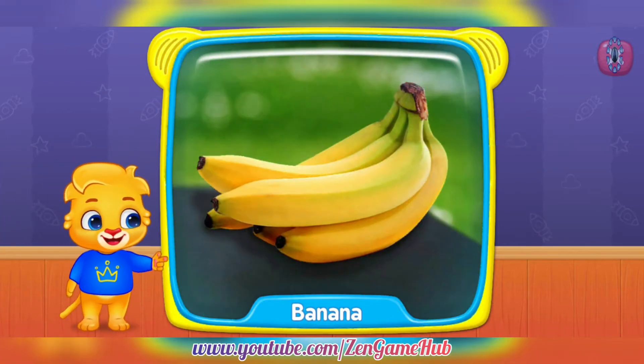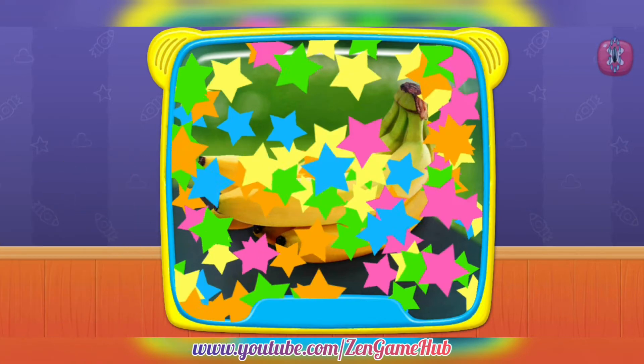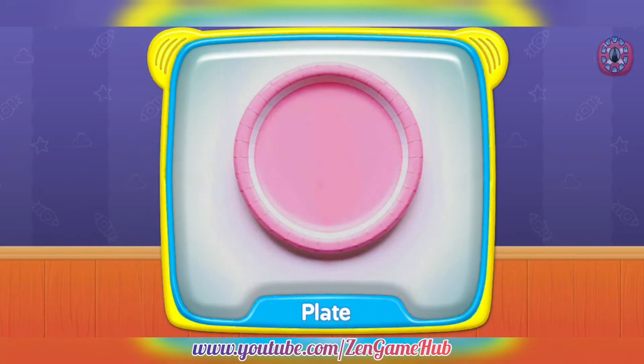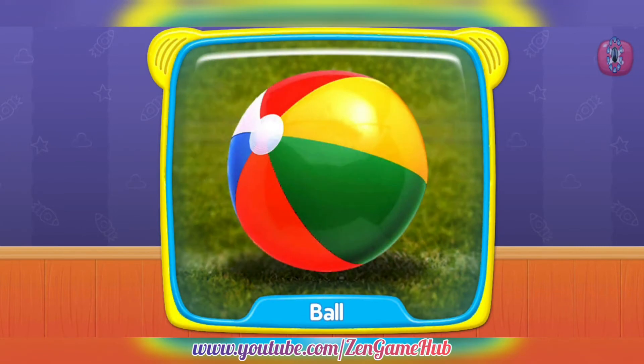What is this? Banana. Banana. Plate. Ball. Ball.